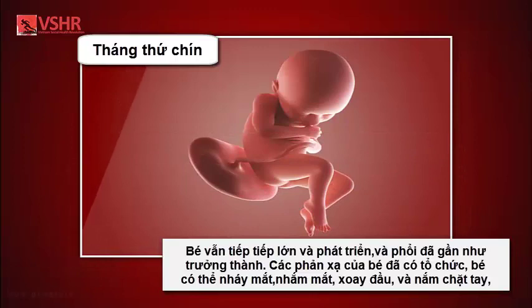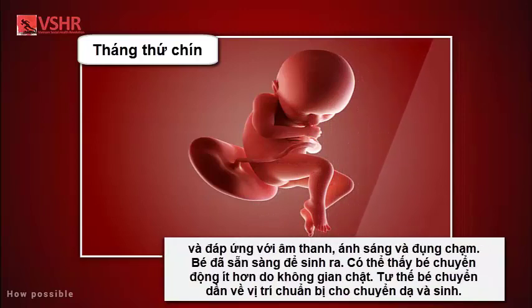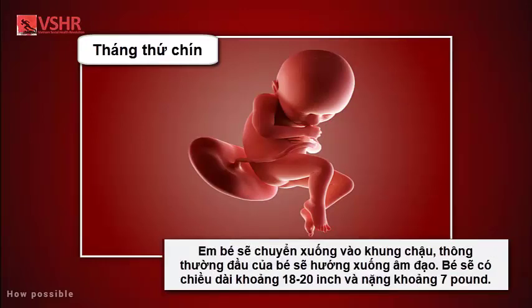Month nine: your baby continues to grow and mature; the lungs are nearly fully developed. Your baby's reflexes are coordinated so he or she can blink, close the eyes, turn the head, grasp firmly, and respond to sounds, light, and touch. Baby is definitely ready to enter the world. You may notice that your baby moves less due to tight space. Your baby's position changes to prepare for labor and delivery — the baby drops down into your pelvis, usually with the head towards the birth canal. The baby is about 18 to 20 inches long and weighs about seven pounds.